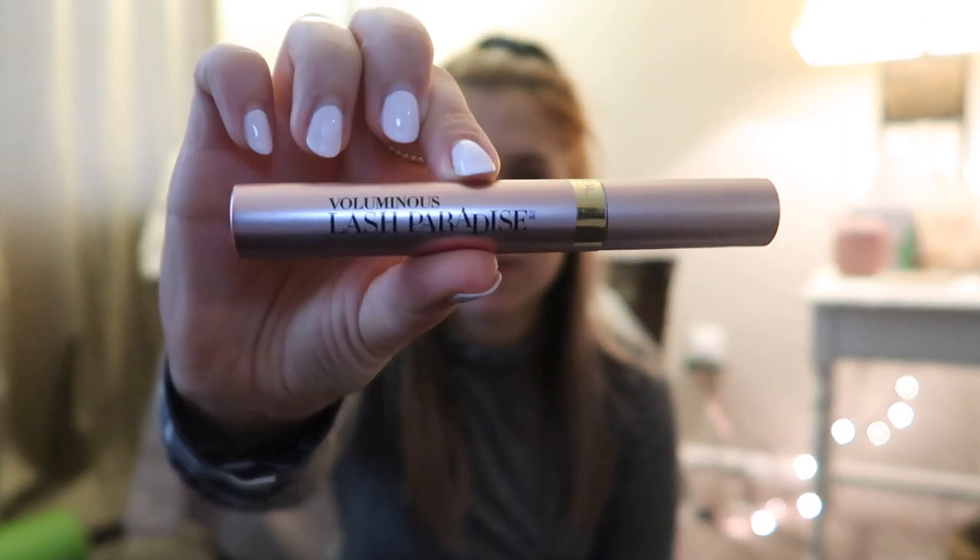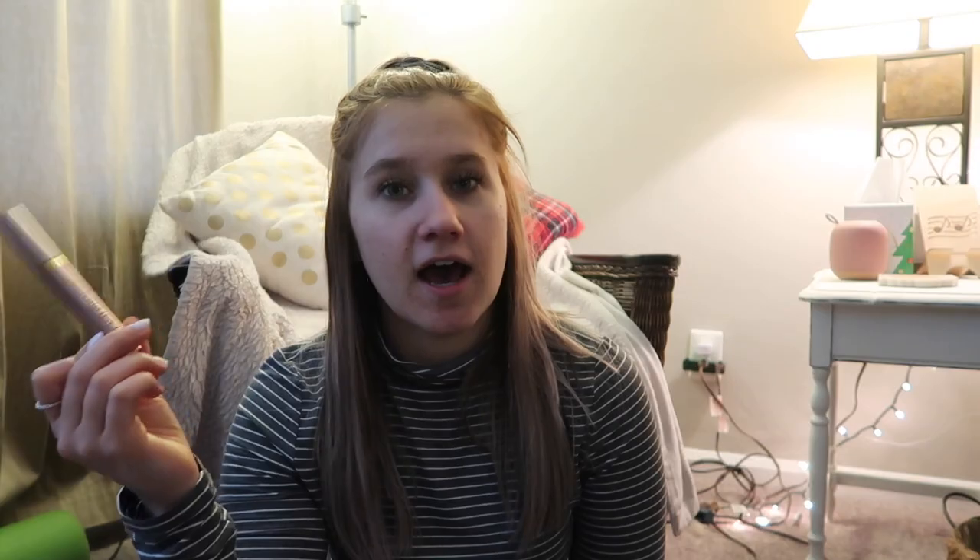The last item for health and beauty is one of my favorite mascaras I've been using for years. It's the Voluminous Lash Paradise Mascara by L'Oreal — it comes in a pink metallic bottle. I feel like it gives me volume and length.